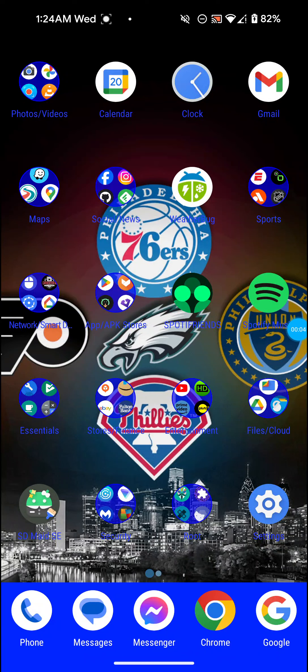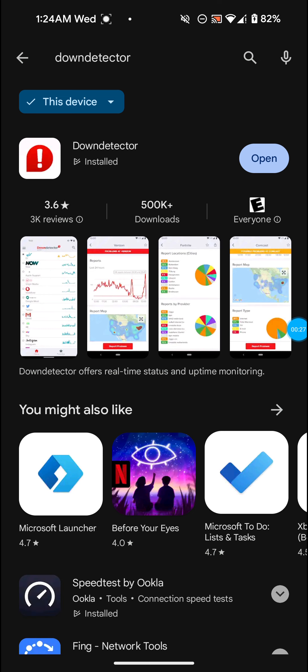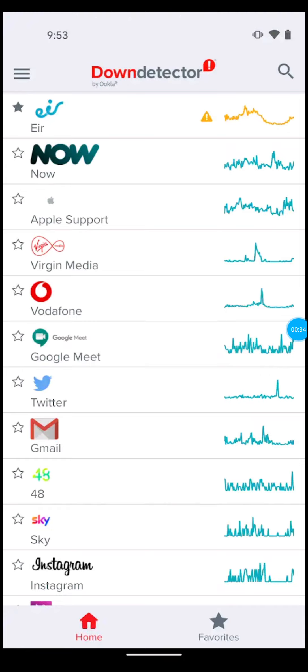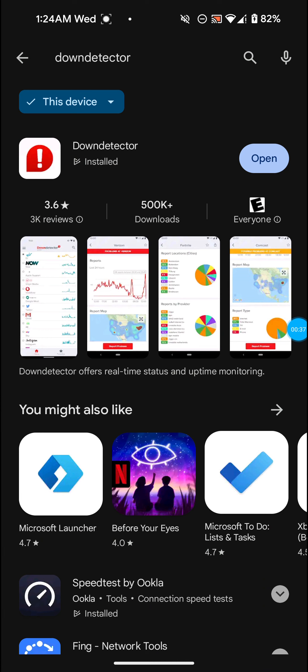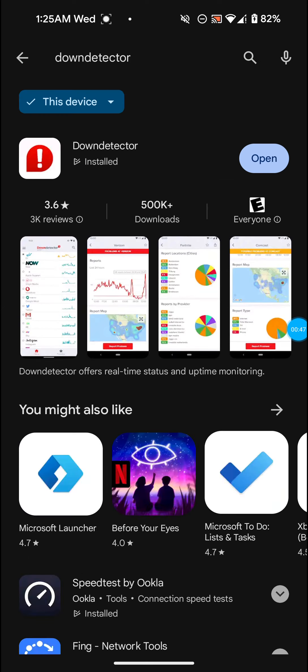Hey guys, this is Josh Farley back with another video. In this video I wanted to show you something I found online. We're in an app called Down Detector. What Down Detector does is show you if a service is down — that's why it's called Down Detector. It can be services like Yahoo, Gmail, Twitter, Google, Wi-Fi networks, cellular networks. It's made by Ookla.